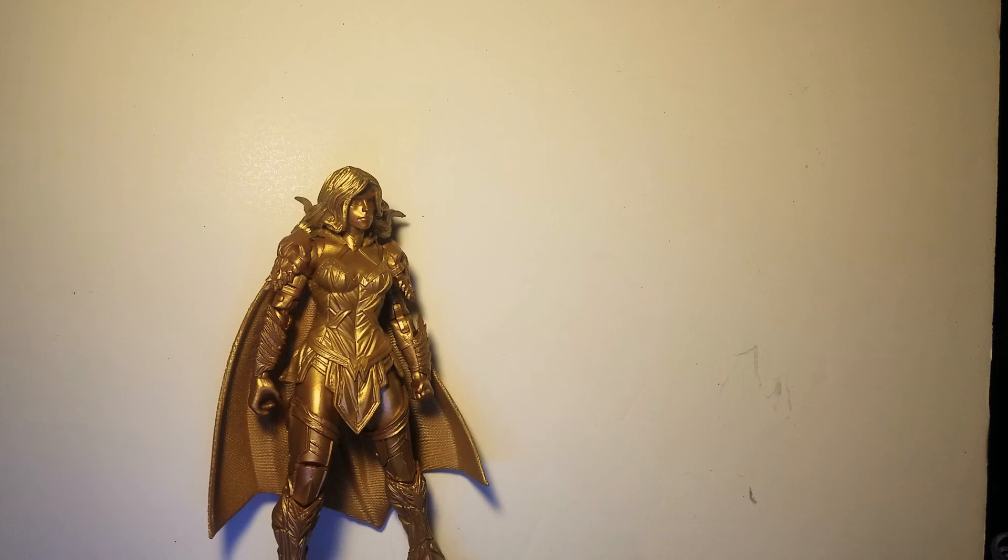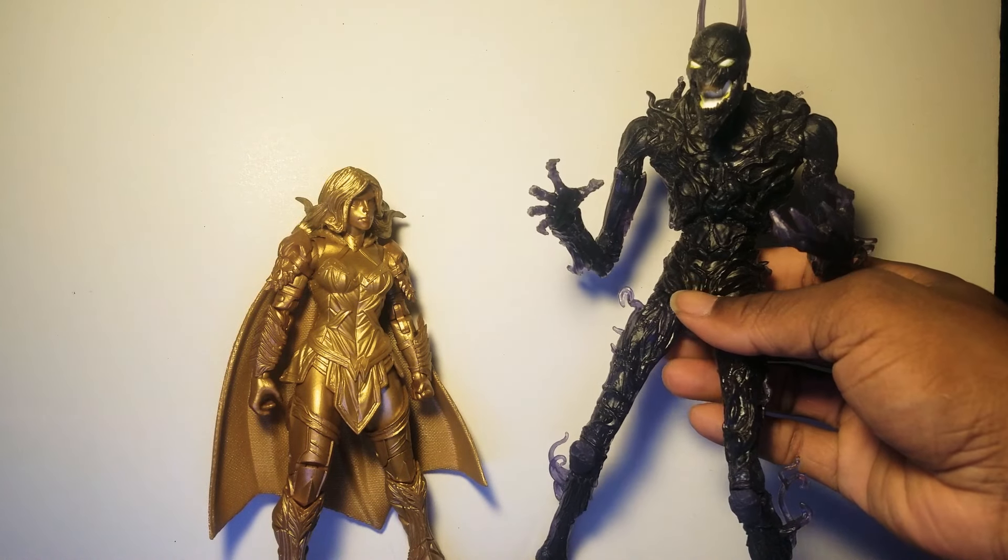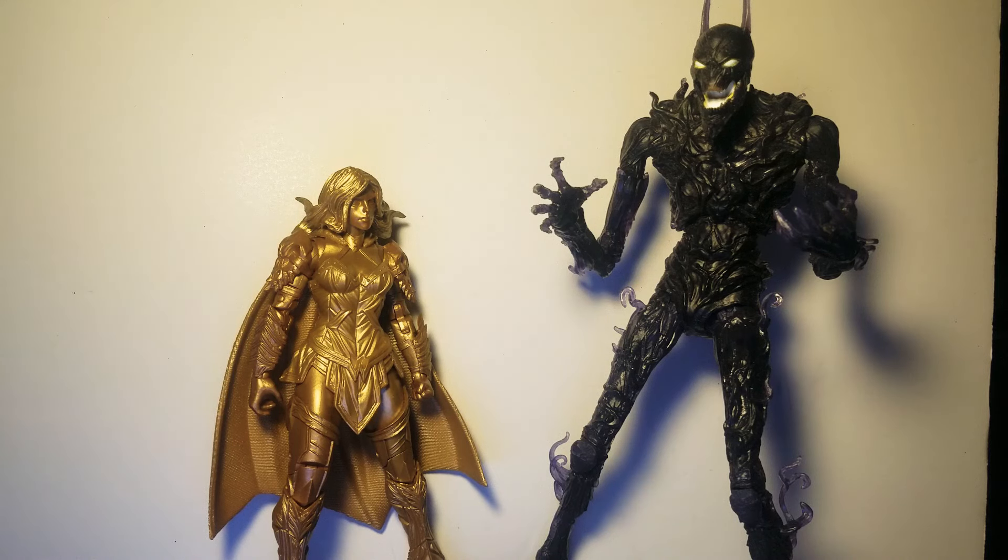This next one is interesting — we got a gold variant of Wonder Woman from the Dark Knight Metal series, and I was surprised Todd would give us this next character coming in at number six. If you know the Dark Knight Metal storyline, that gold variant Wonder Woman isn't just painted gold — she's an actual character in the comics, and her climactic battle is with the dark entity Batman Who Laughs.